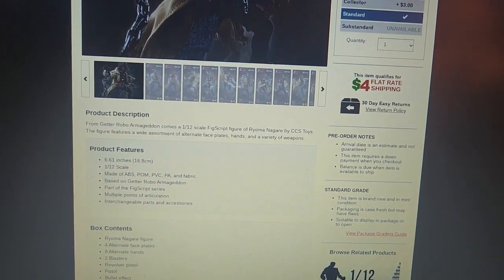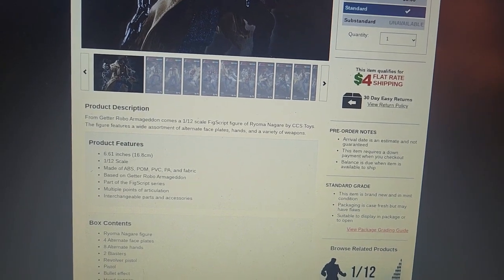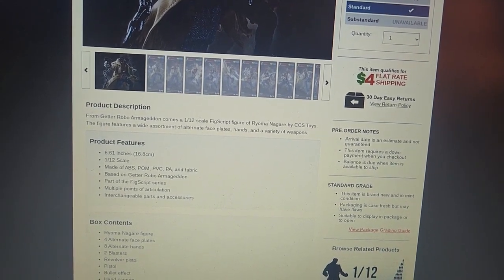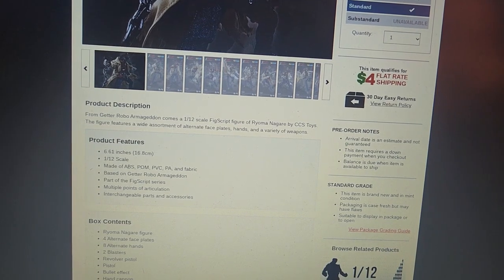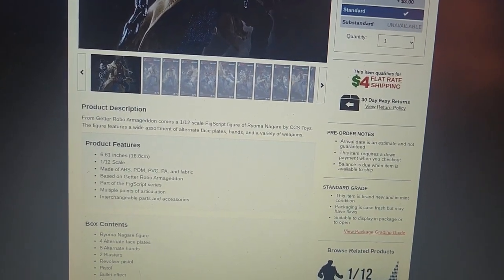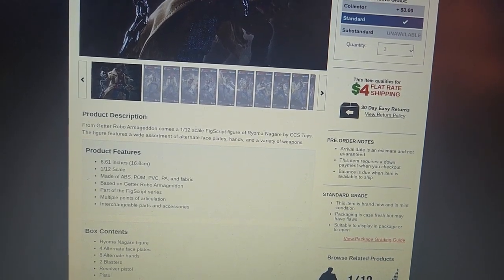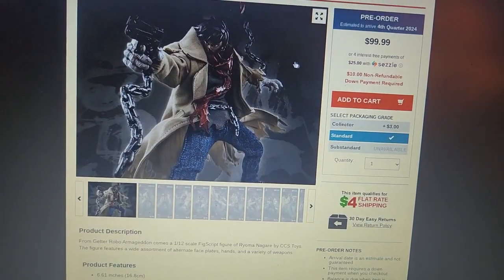This is a 6.61-inch, 1/12th scale figure made of ABS, POM, PVC, PA, and fabric — which means it's plastic and fabric. That's kind of interesting. Part of the FigScript series, with multiple points of articulation, so he is poseable.